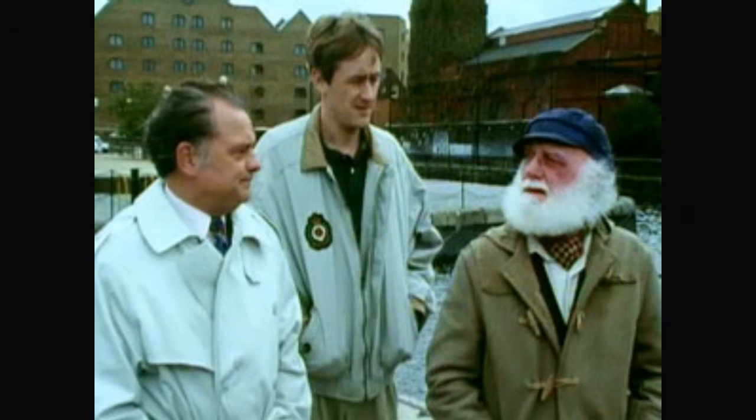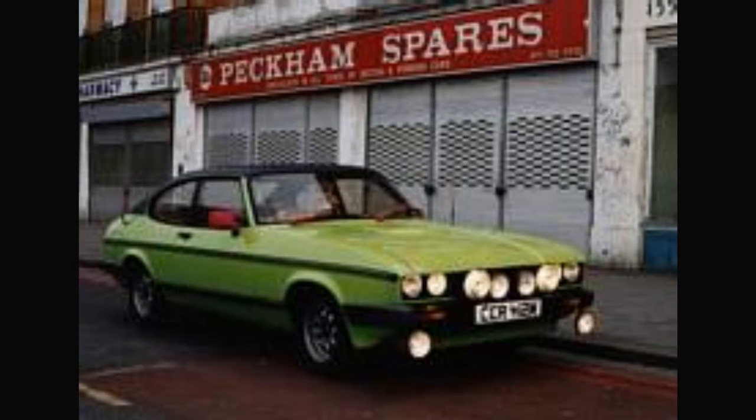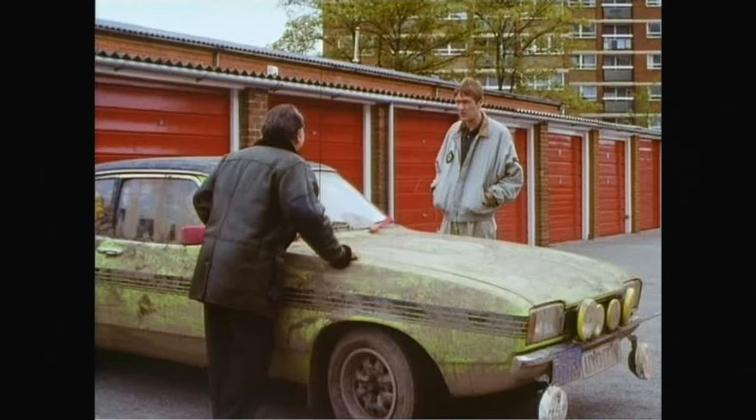Some information now on the Ford Capri itself - it was manufactured by Ford Europe, produced between 1968 and 1969. The designer is Tom Philip T. Clark and the class is a mid-size coupe. Its successor car was the Ford Puma.